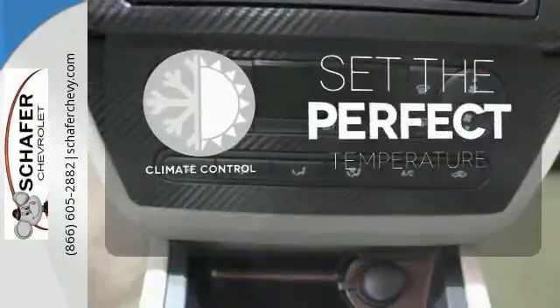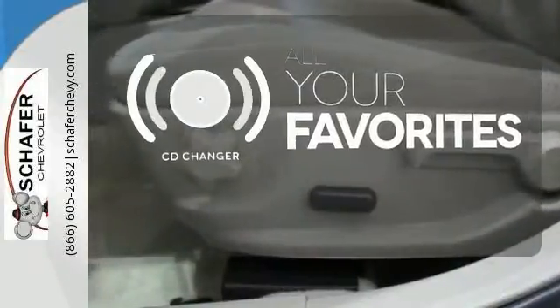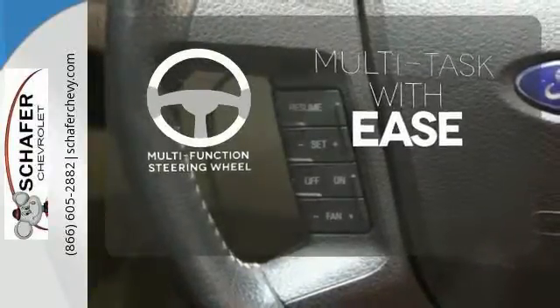The climate control lets you set the temperature exactly where you want it. The CD changer lets you change things up for the perfect soundtrack. A multi-function steering wheel makes multi-tasking a touch easier.